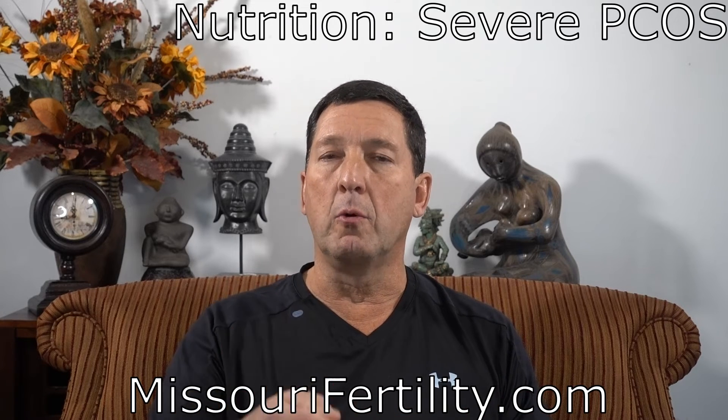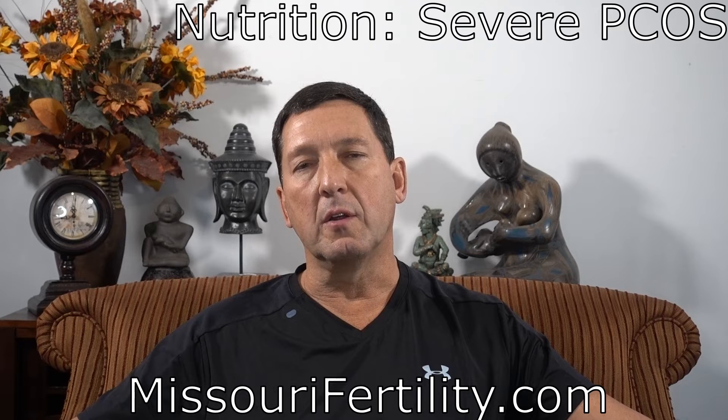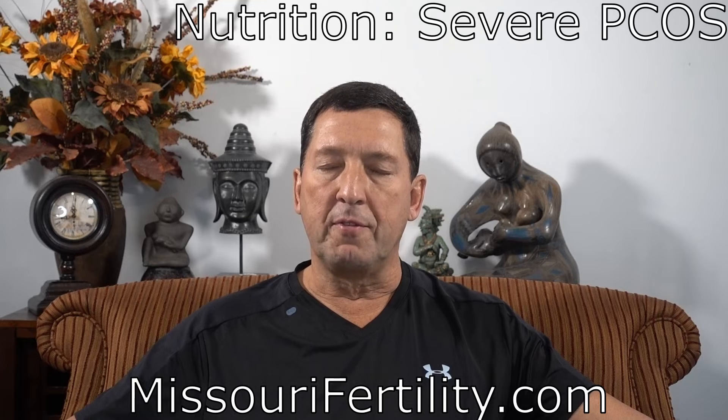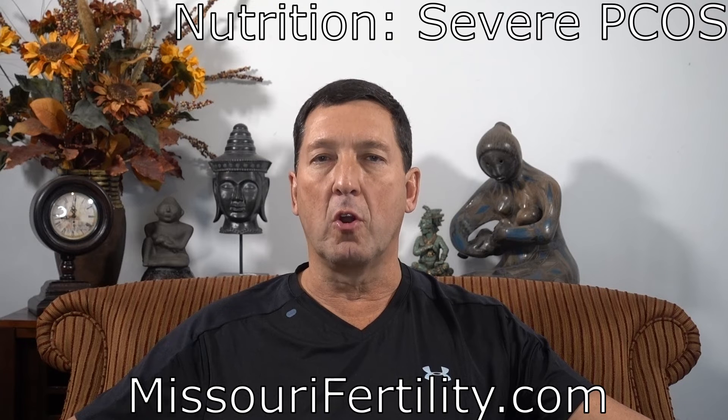Without satiety, you don't know when to put the fork down, and if you don't know when to do that, how are you going to keep food intake to reasonable amounts? For this reason, failure rates are so high that many of these women would probably benefit from bariatric surgery.